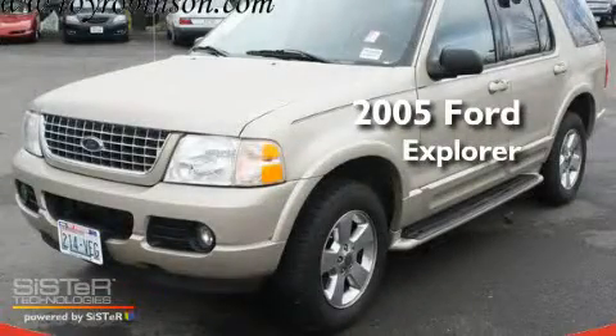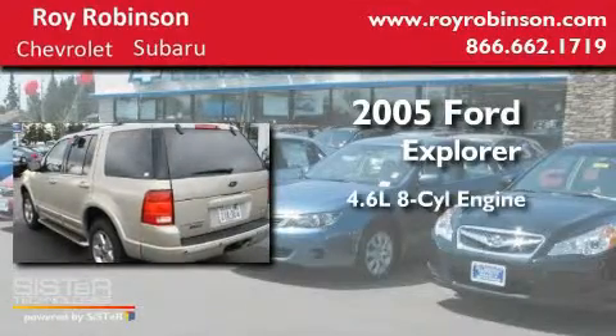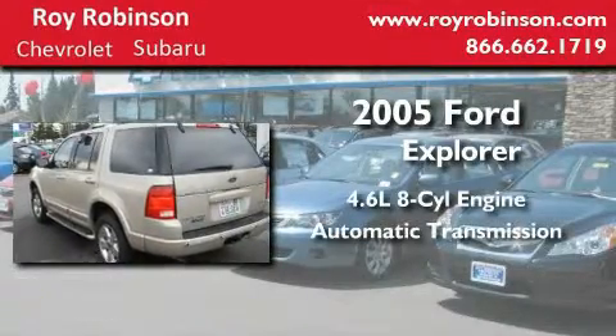This is a 2005 Ford Explorer. It has a 4.6 liter 8-cylinder engine, an automatic transmission, and 4-wheel drive.